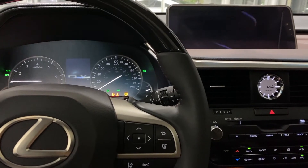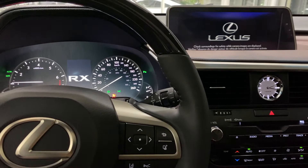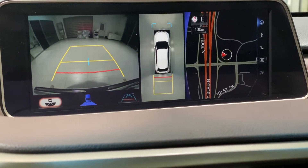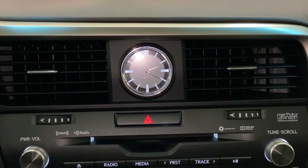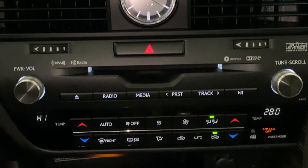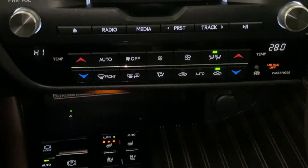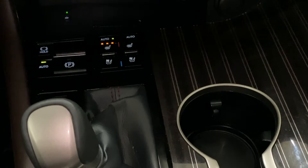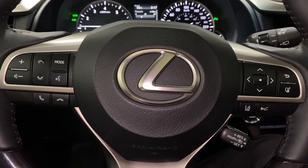Features specific to this trim level include panoramic roof, panoramic view monitor, touch-free power back door, 15-speaker Mark Levinson sound system, Qi wireless charging, power folding rear seats, heads-up display, and Lexus Safety System Plus.